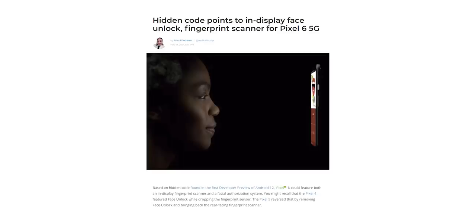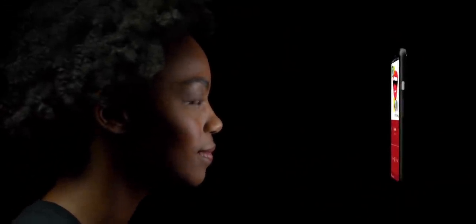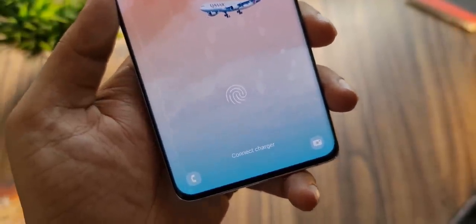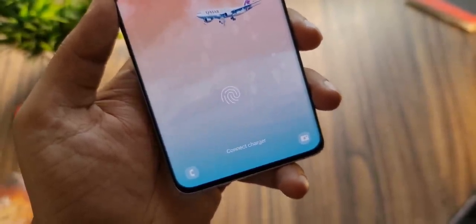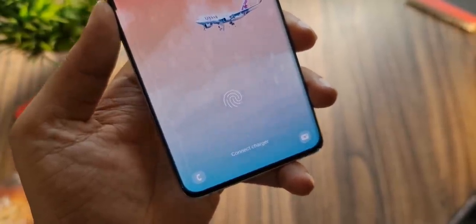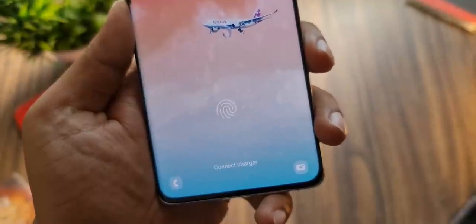Google will also bring back the face unlock feature with the Pixel 6, something we saw on the Pixel 4. Even though the in-display fingerprint scanner has become a native Android feature with Android 12, it doesn't guarantee that we'll see the feature on the Pixel 6 or Pixel 6 XL, though you can't rule out the possibility either.